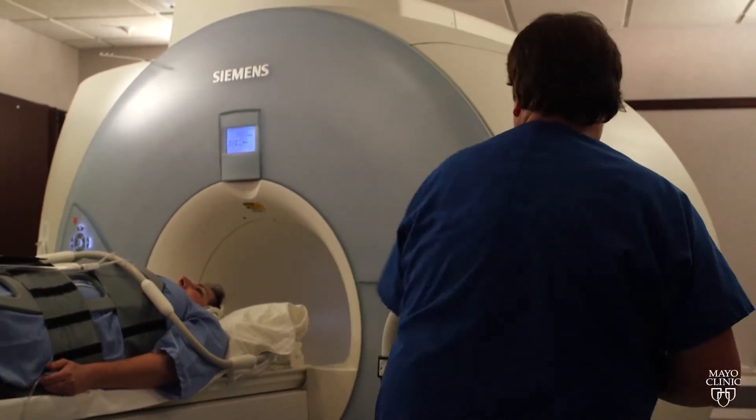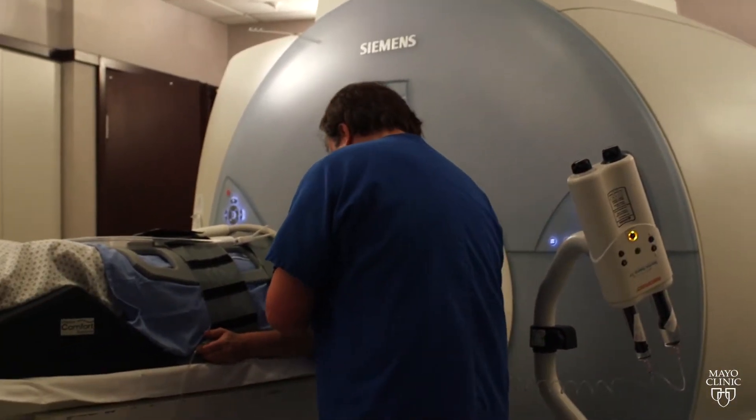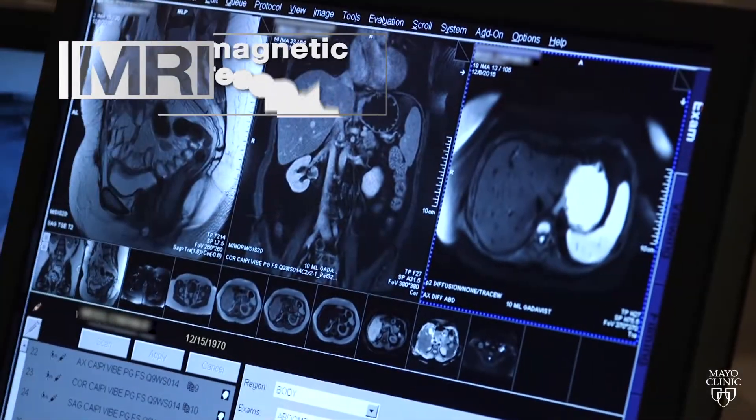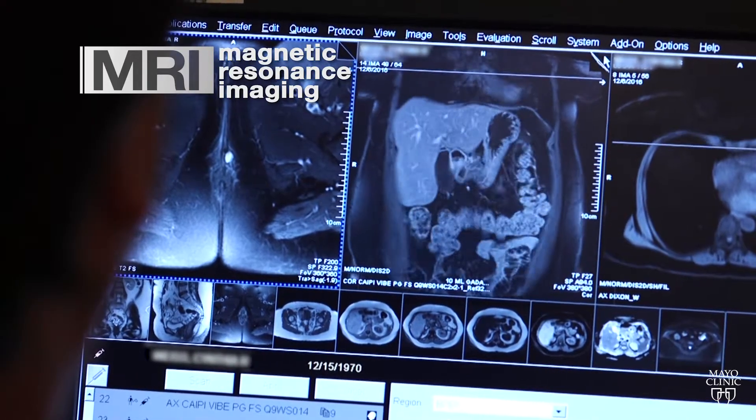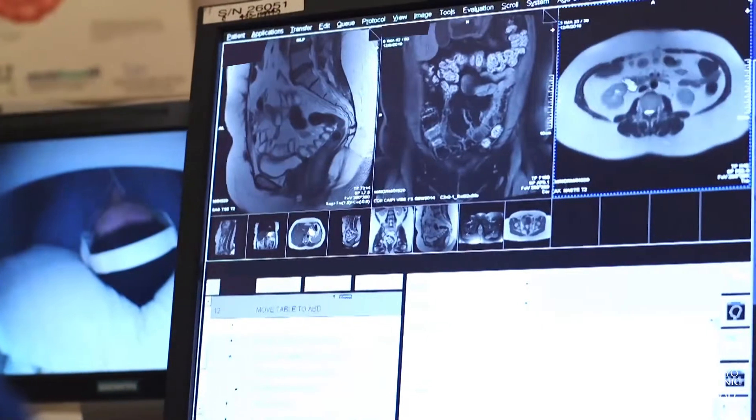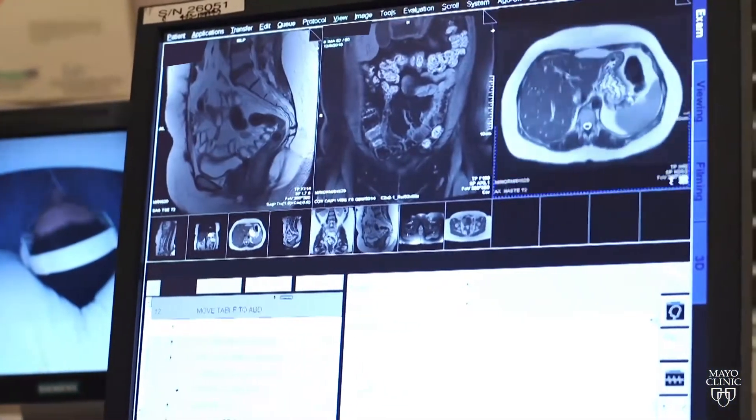Your doctor just ordered an MRI exam to get a better look at your soft tissues and internal organs. MRI stands for Magnetic Resonance Imaging. It uses magnets and radio waves to create sophisticated images. It's an imaging technology that allows us to see inside patients and make diagnoses without ever having to do anything invasive or surgical.